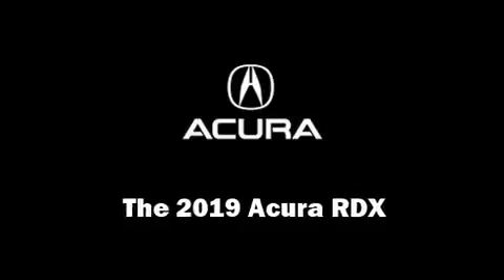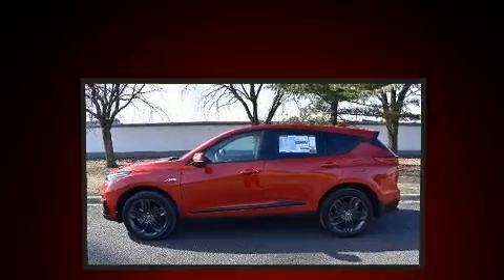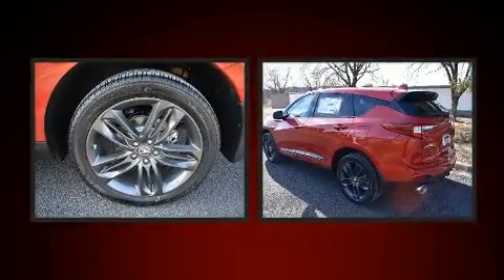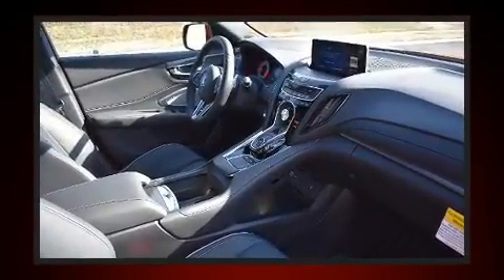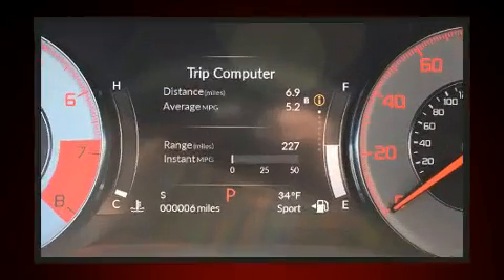Step into the 2019 Acura RDX. Smooth gear shifts are achieved thanks to the 2.0-liter 4-cylinder engine, and for added security, Dynamic Stability Control supplements the drivetrain. The engine breathes better thanks to a turbocharger, improving both performance and economy.